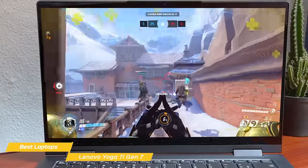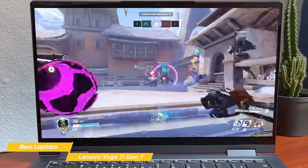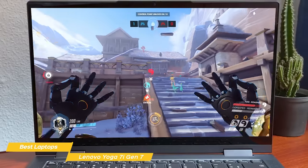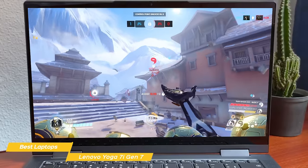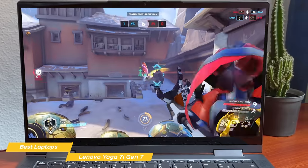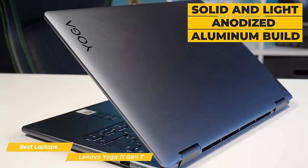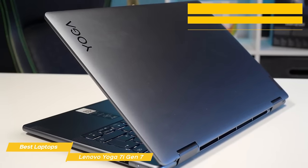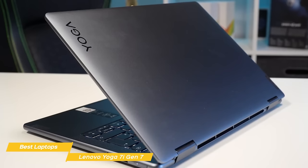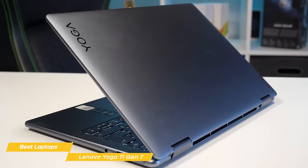Due to the integrated graphics card, you can't use the Yoga for demanding video games. However, the 2-in-1 laptop is a great option for casual gaming. The design is where the Yoga 7i really shines, and it's one of the most premium laptops that I have ever tested. With a solid and light anodized aluminum build, the Yoga 7i feels and looks premium, and it's also comfortable to hold, measuring 0.68 x 12.5 x 8.7 inches.